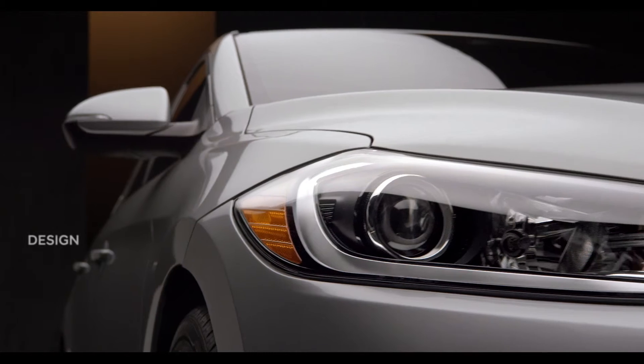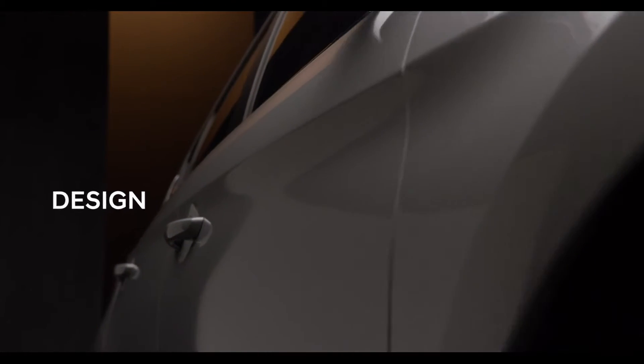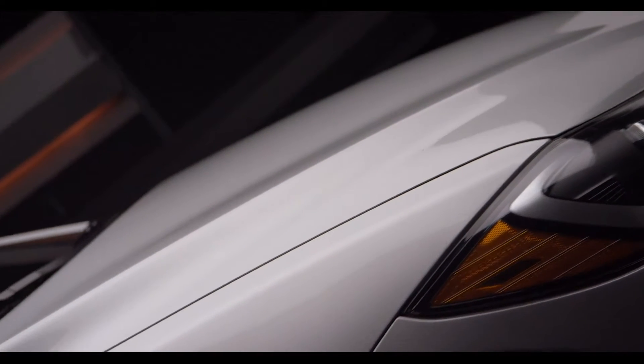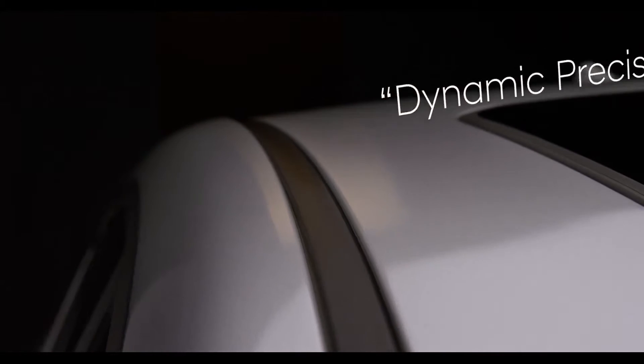The Elantra's exterior displays an evolution of the design language Hyundai has become famous for, called fluidic sculpture, to create a new, more refined expression called dynamic precision, which aims to blend aspects of dynamism with a sense of balance.